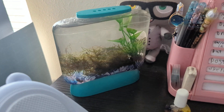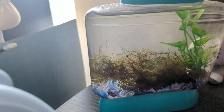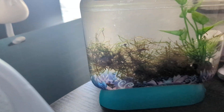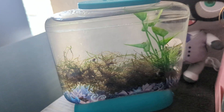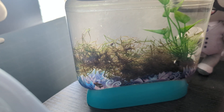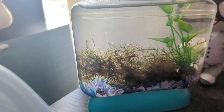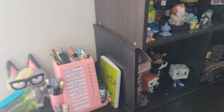I kept trying to put little shrimps in here, but the universe has deemed I am unallowed to keep shrimps, because literally every single time I've tried, they have died. But the good news is that my Java moss came with an itty bitty snail, so now I just have him living in there.